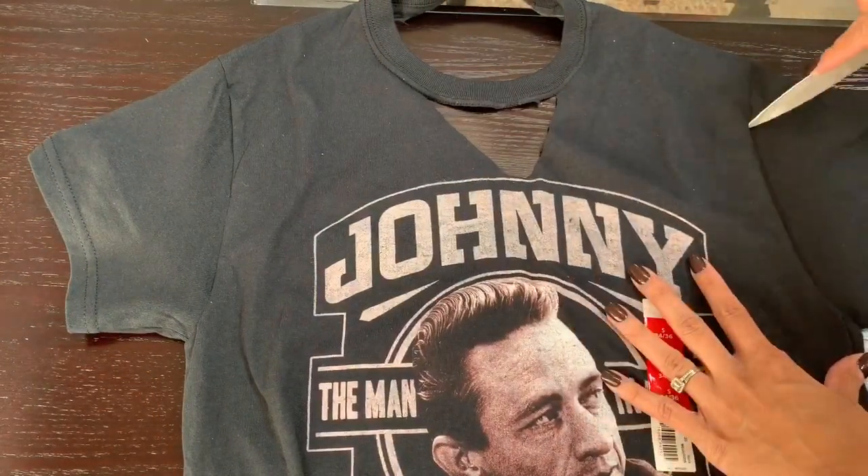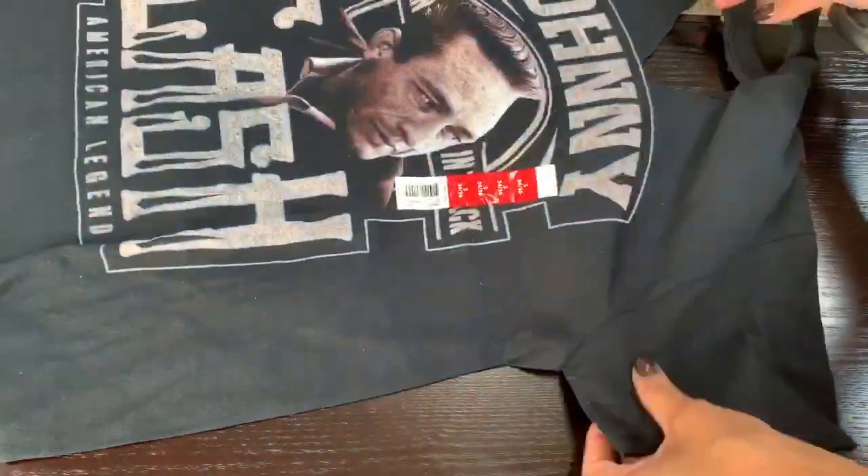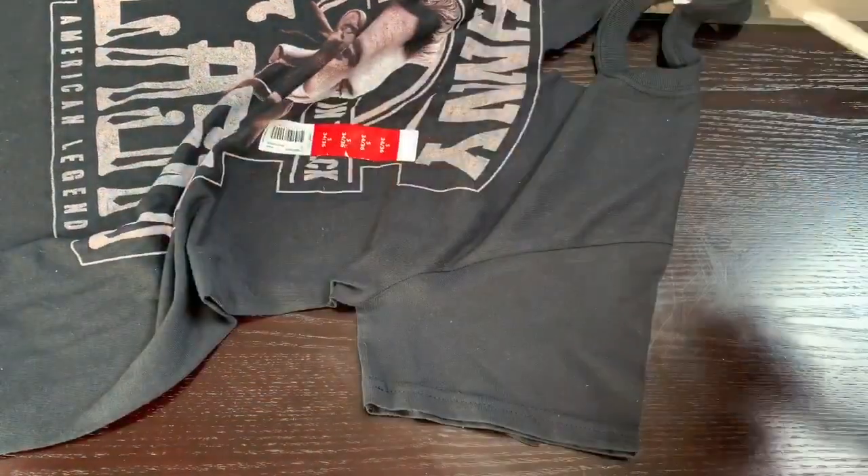Next I'm cutting off the sleeves of the shirt to make it more of a tank top style instead of a regular t-shirt look.